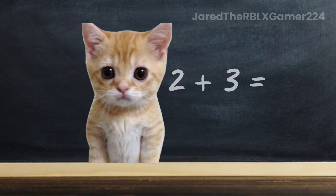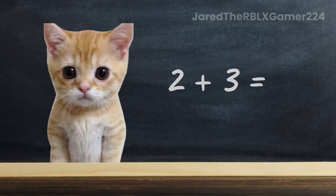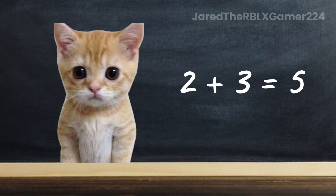Apollo, what is the answer? 5. Good job, Apollo. Correct answer is 5.